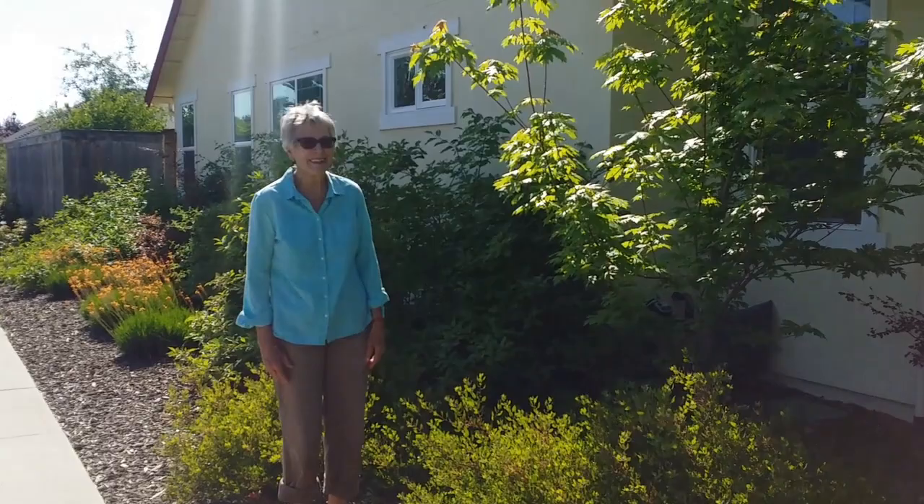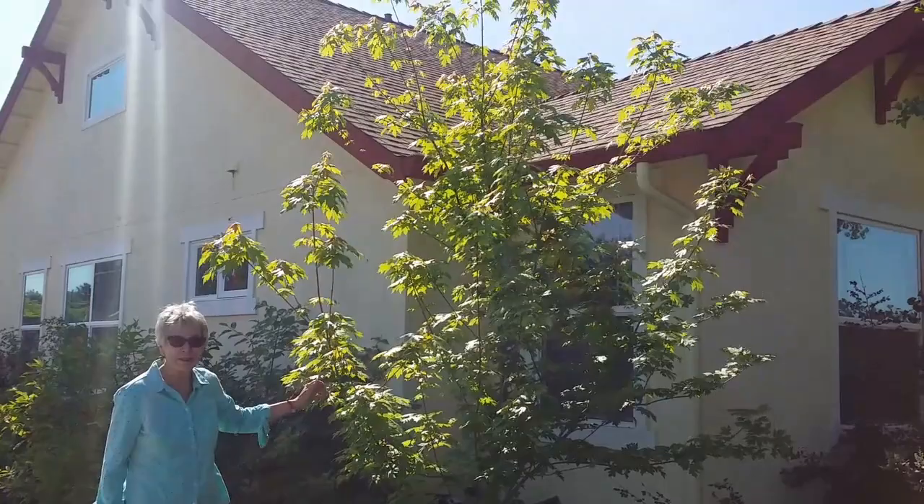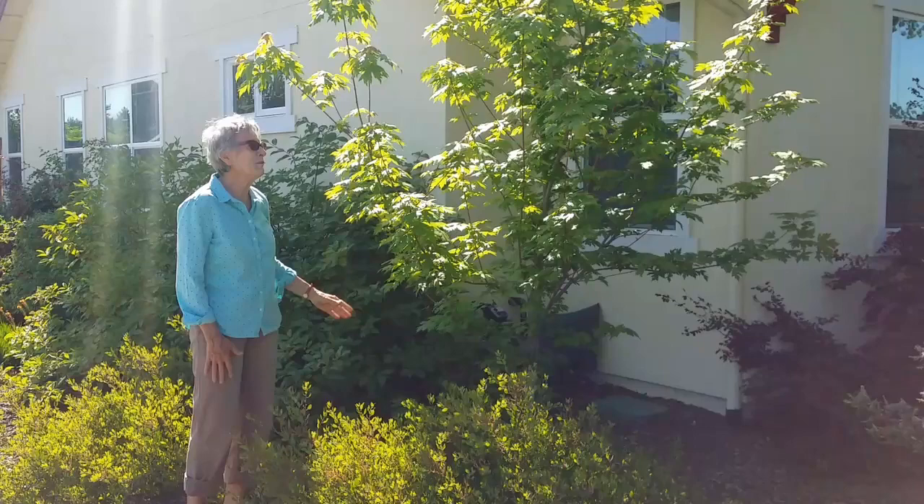This lovely vine maple was a Christmas gift to my husband when we first moved into the house. I put it right in front of the window of his office because it turns the most beautiful colors in the fall. Unfortunately, he forgets to draw his shade, so I'm the one who comes out and looks at it. But it is truly a beautiful and rewarding north side of the house tree.